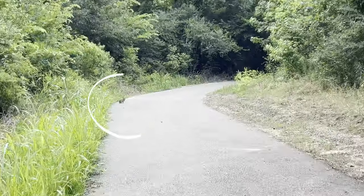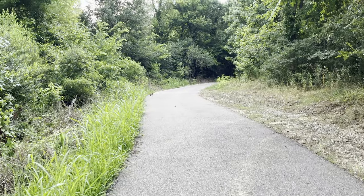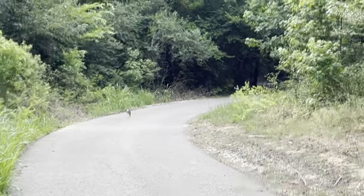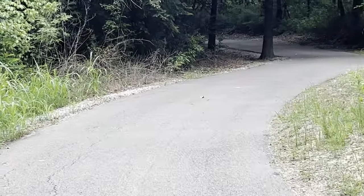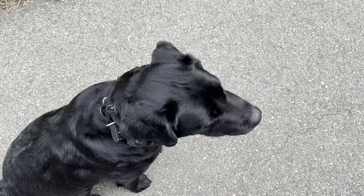So up ahead we have a little rabbit, and I don't know that Willow's ever seen a rabbit. See what happens. Heel. And it goes. There it goes. Heel. Yeah, she was interested just enough to kind of break her heel a little bit. I don't think you'd have caught it.